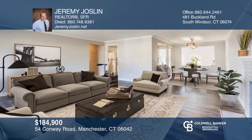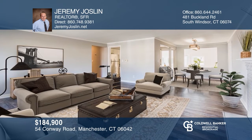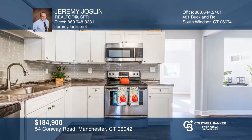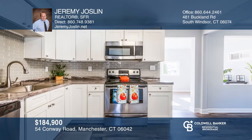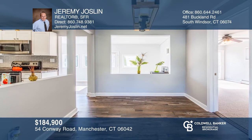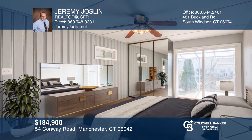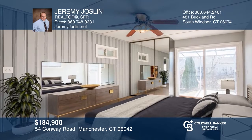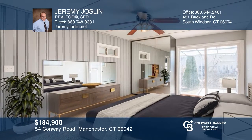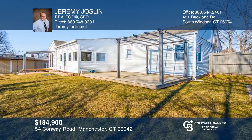Welcome home to this lovely three- or four-bedroom ranch located in a quiet residential neighborhood. You'll be delighted by the spacious rooms and open concept. There are lots of updates both inside and out. The backyard is fenced and offers a large deck to enjoy your morning coffee. This is a move-in-conditioned home that's ready and waiting for you, the new owners. Contact Jeremy Jocelyn today to learn more.